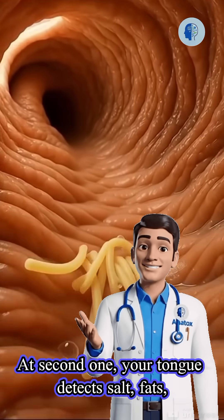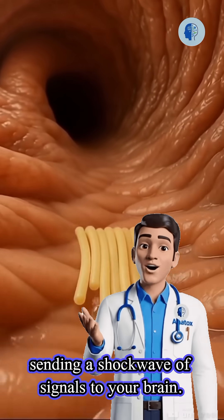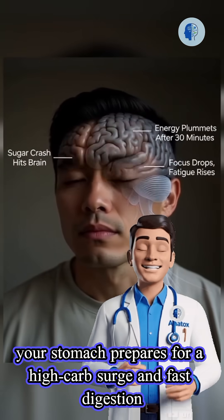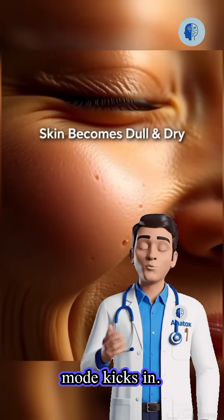At second one, your tongue detects salt, fats, and flavor enhancers, sending a shockwave of signals to your brain. As the noodles slide down your esophagus, your stomach prepares for a high-carb surge and fast digestion mode kicks in.